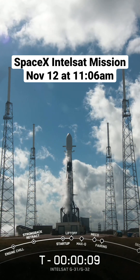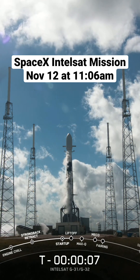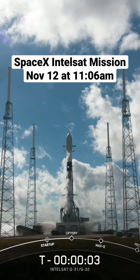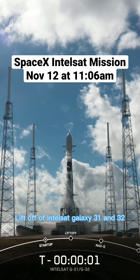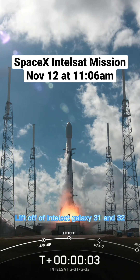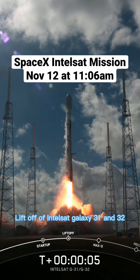Minus 10, 9, 8, 7, 6, 5, 4, 3, 2, 1, and liftoff of Intelsat Galaxy 31 and 32.